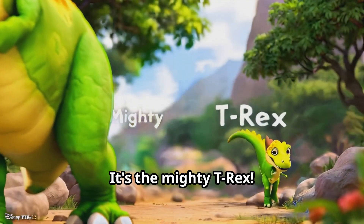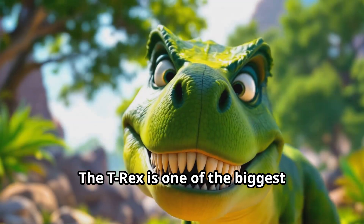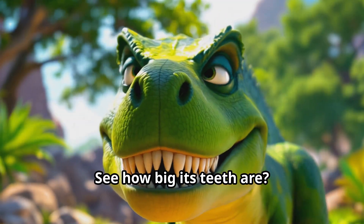Oh wow, look who's coming! It's the mighty T-Rex. Can you say T-Rex? The T-Rex is one of the biggest meat-eating dinosaurs. See how big its teeth are!